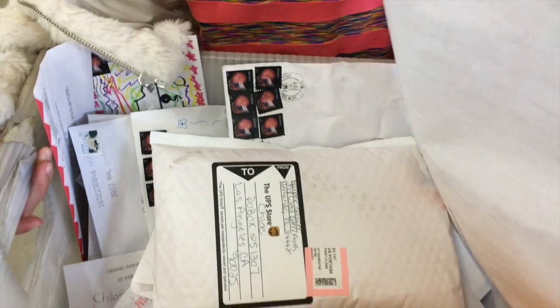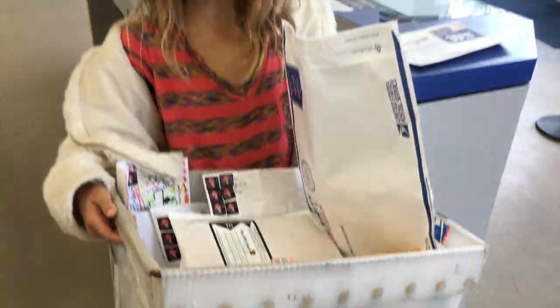It didn't all fit in the mailbox, so they had to give me a bigger box in the back. We're gonna open that mail in another video, but for right now we're gonna go to Oz to get more Easter decorations.